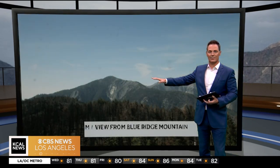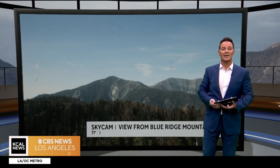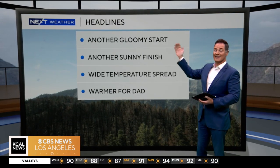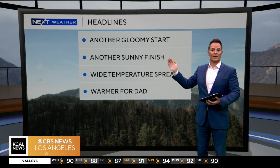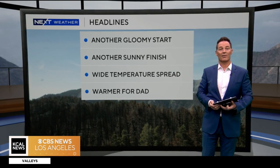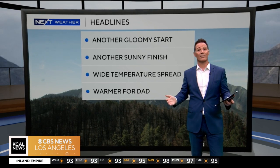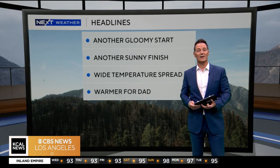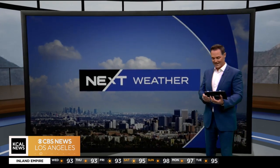We'll take you live outside — here's Long Beach. You'll be under the cloud cover for the next couple of hours, but we go above the clouds and this is the view from Blue Ridge Mountain where we currently have mainly sunny skies. Here are your next weather headlines: it's another gloomy start but it will be another sunny finish. We've been kind of stuck in this pattern for a while — that wide temperature spread, 30 to 35 degrees. It will be warmer for all of us for Father's Day weekend, so we're calling it warmer for dad.